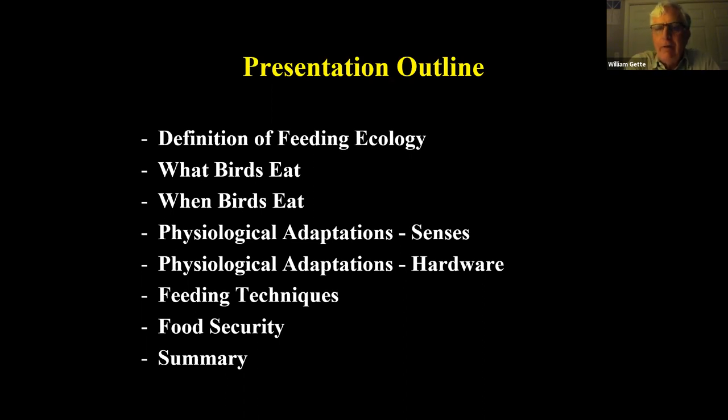The outline: what we're going to be talking about is feeding ecology — what is it, what does it mean? We're going to talk about what birds eat, and I find this a very fascinating subject, and when they eat it. We'll talk about the adaptations that make it possible for these birds — both their senses, in other words their sight and hearing, but also the hardware. Think of feet and bills and wings as being hardware.